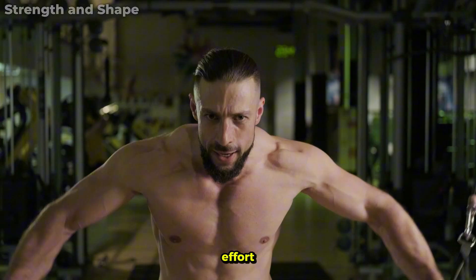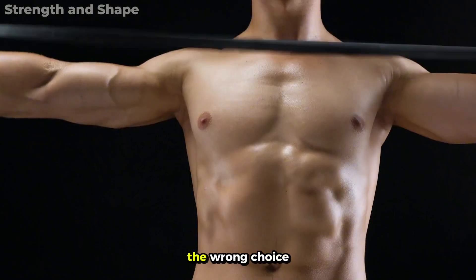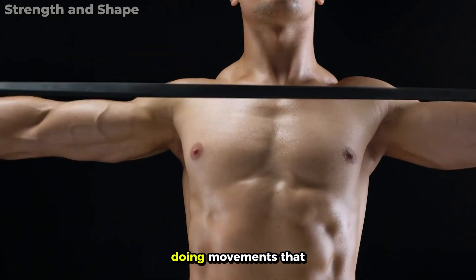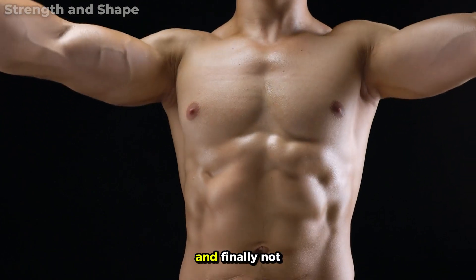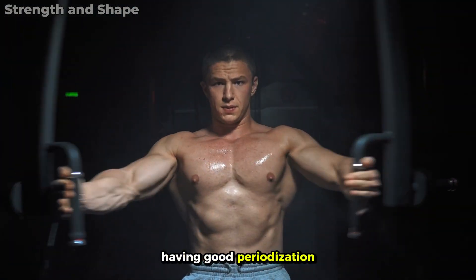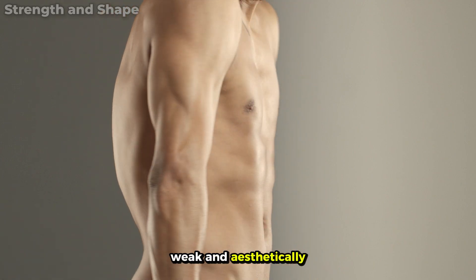And it's not for lack of effort. The three main mistakes are some basic errors during execution, the wrong choice of exercises, doing movements that always work the same portion and stimulate the same fiber orientation, and finally, not having good periodization. The result? An unbalanced, weak, and aesthetically frustrating chest.